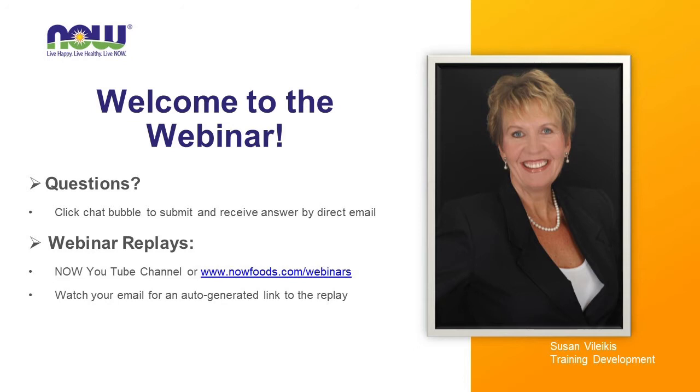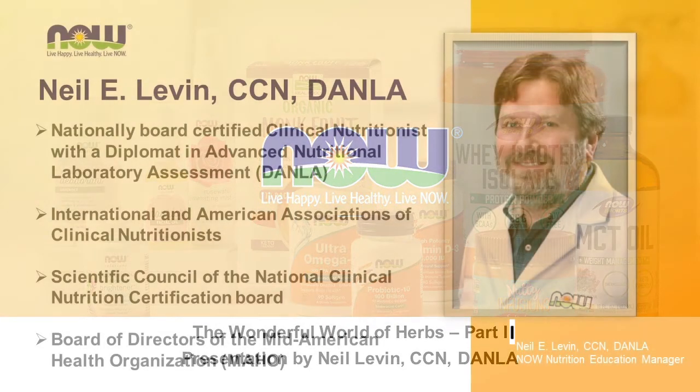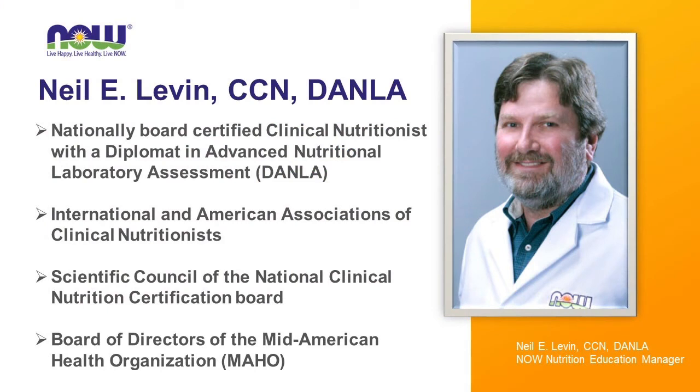If you have any questions during the presentation today, just use the chat bubble on your screen to type in your question, submit it, and we will respond to you with an answer by email. Today's presentation will run about 50 minutes and is presented by one of NOW's very own and one of my favorite guest presenters, Neil Levin. Please join me in welcoming Neil Levin to introduce us to the wonderful world of herbs.